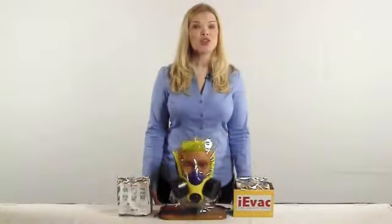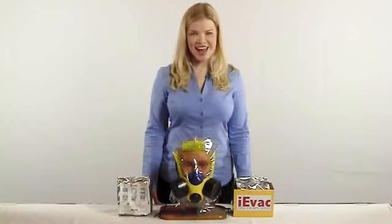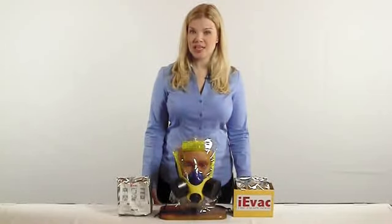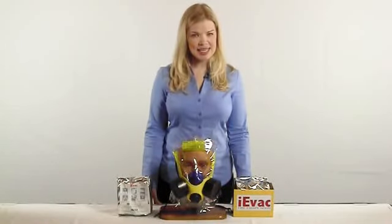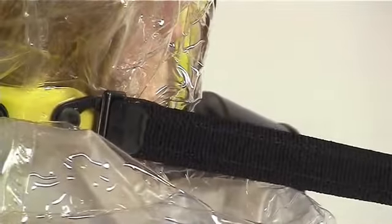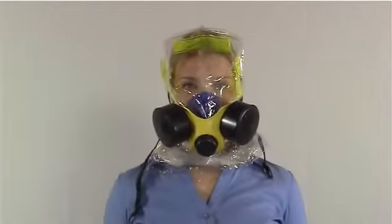Elmridge has designed the IEVAC with twin cartridges to make breathing a lot easier. The IEVAC has incorporated three high-visibility reflective strips into the hood to make it easy to be recognized in an emergency situation. The hood is made from a clear material providing an unobstructed field of view.